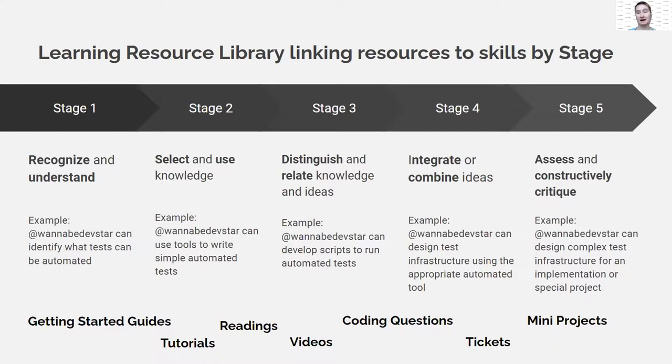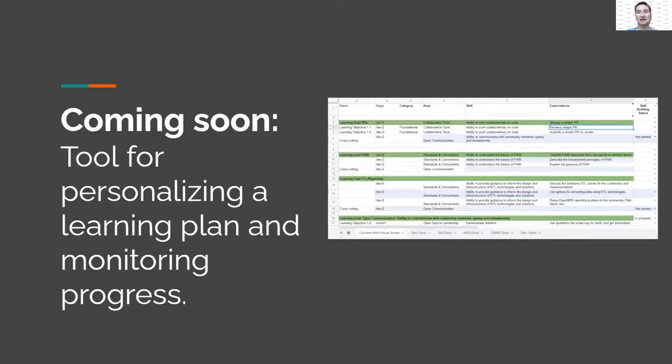Working with the micro front-end squad on a getting started guide, much of this could be embedded there. The next step is creating an easier-to-use tool enabling fellows and anyone in the community to develop a personalized learning plan and monitor their own progress. Anyone interested in digging into developer stages or helping build out QA stages is invited to join — they meet informally on Thursdays at 5 PM UTC, with announcements on OpenMRS Talk.